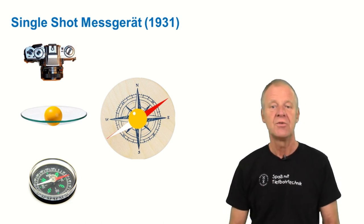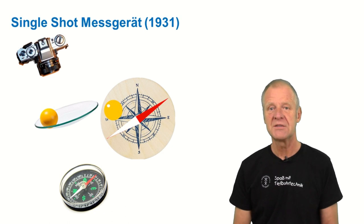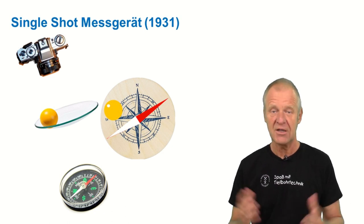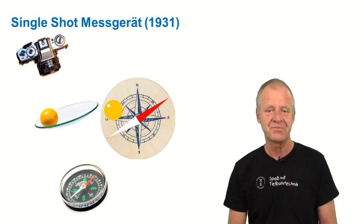When the assembly landed at the bottom, the timer would turn on the light and the camera would take a picture of the steel ball in the bowl above the compass. The position of the ball clearly indicated inclination and direction — that is, the azimuth — of the borehole.